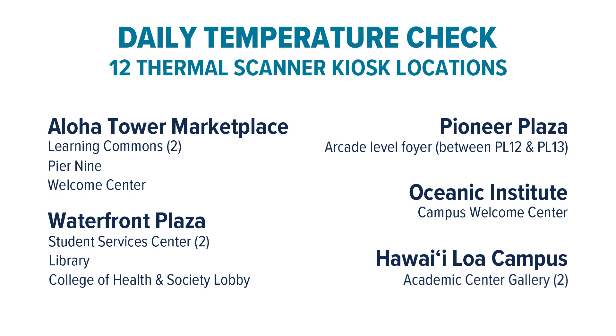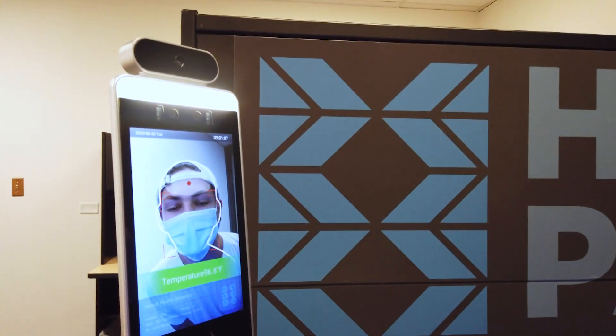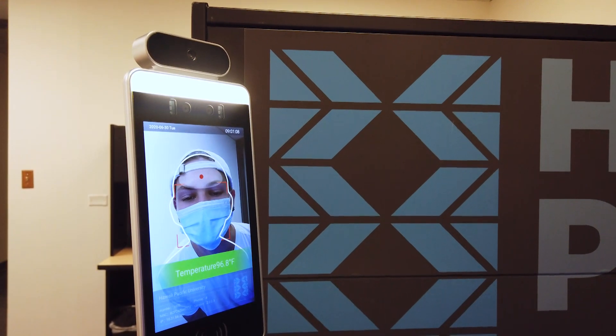On your way to class or campus, don't forget to do your mandatory daily temperature check at one of the 12 university thermal scanner kiosks. Using facial recognition, these kiosks will provide your required daily health clearance in mere seconds.